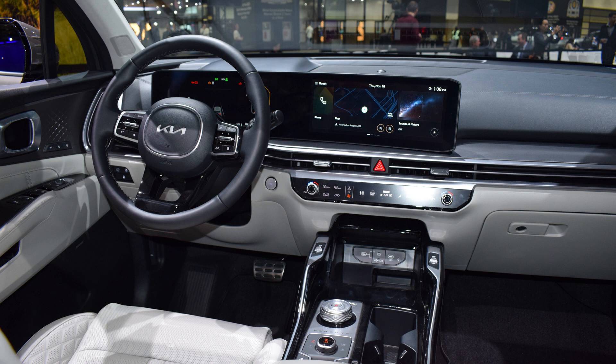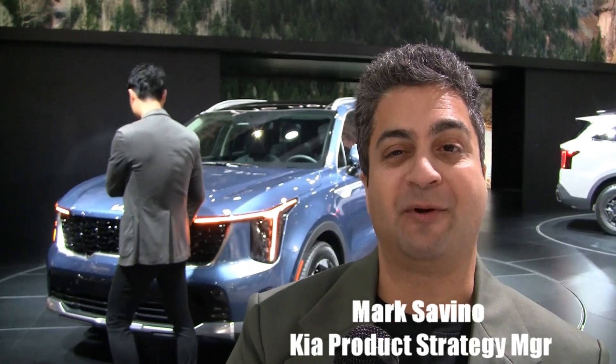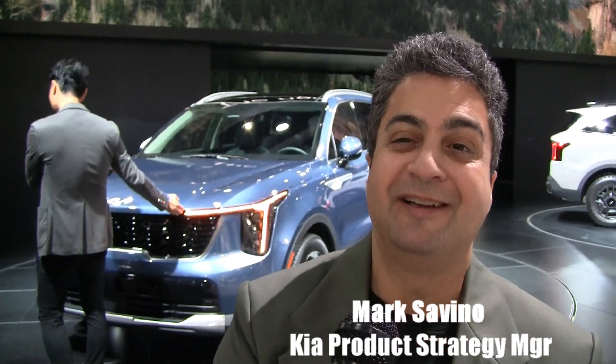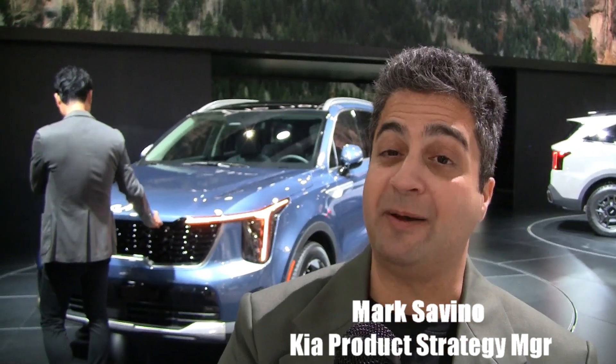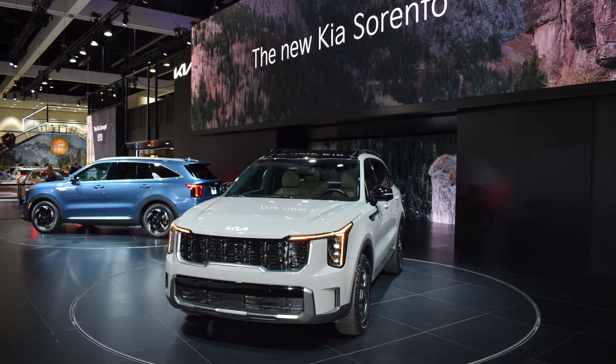As far as the powertrain, we're happy to say we have four powertrain options, including a 2.5 GDI with over 190 horsepower standard. You can upgrade to either a 2.5 turbo with 311 pound-feet of torque, or a 1.6 turbo hybrid. And that hybrid can also now extend into a plug-in hybrid for 32 all-electric miles of range.